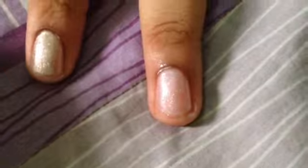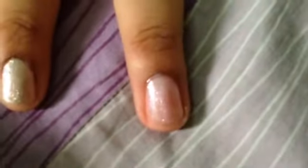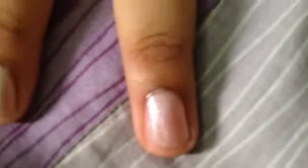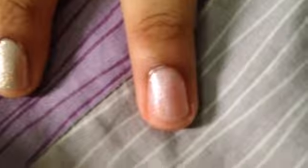You can see the difference: the Deborah Lipman is a very see-through color, but the Zoya GG is not see-through. If you put on a second coat, you won't be able to see your nails underneath.